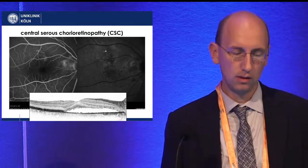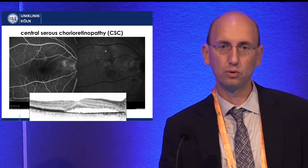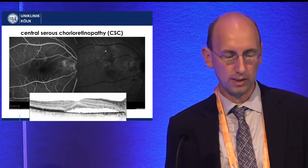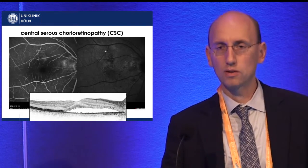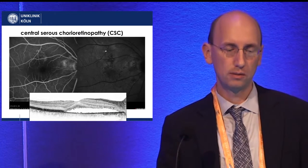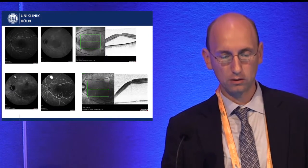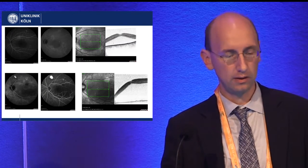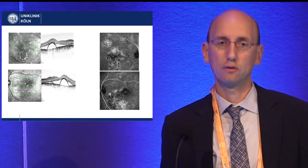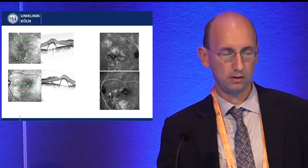In CSC, you have a serous detachment of the neurosensory retina due to a choroidal dysfunction and also an RPE dysfunction. On one side, you have an acute disease with often spontaneous resolution of fluid where you don't have to treat, but you can have really massive amounts of detachment as shown in these examples. The disease can also turn chronic, leading to permanent vision loss with extensive RPE changes.